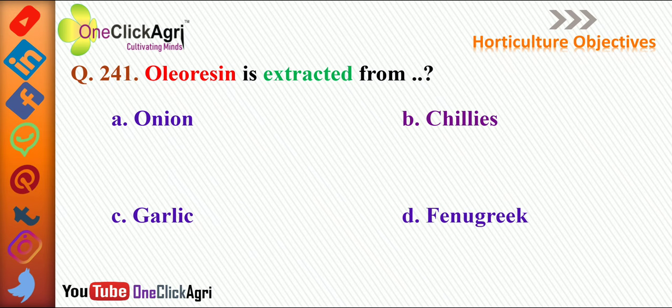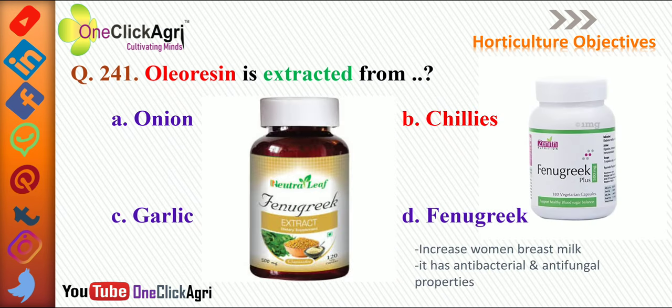The next question: oleoresin is extracted from chilies. We have already discussed onion and garlic, so please watch our previous lectures. A new point here is fenugreek, which is used for increasing women's breast milk and has antibacterial and antifungal properties. There are two fenugreek extract products shown here — one from Neutral Leaf company and another from Zenith company — for educational purposes only; we are not promoting any product.